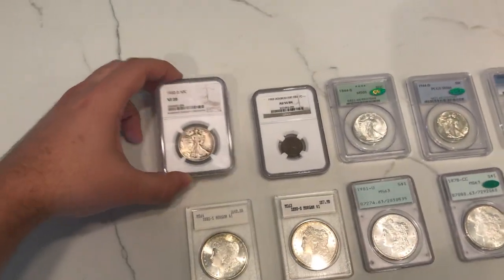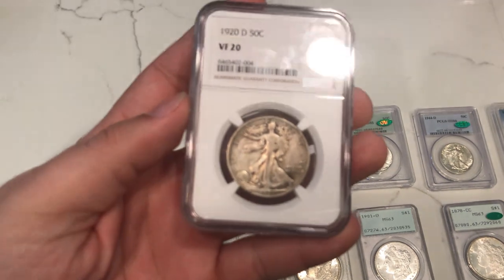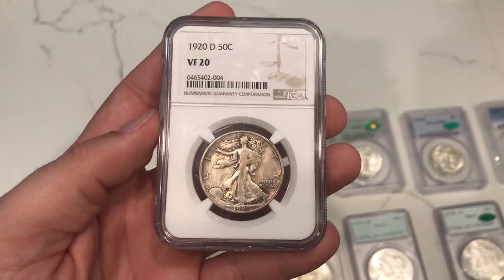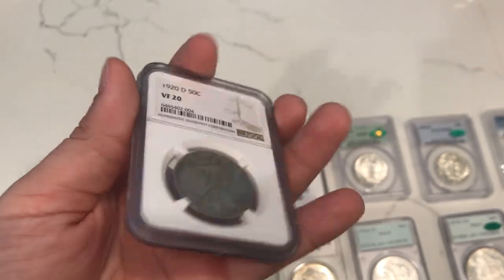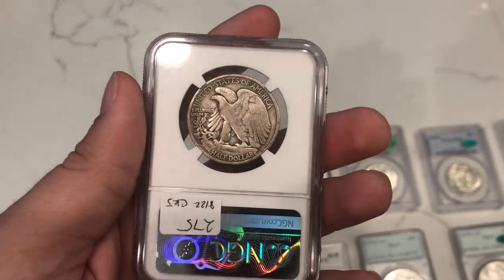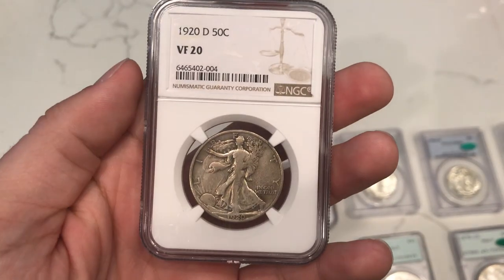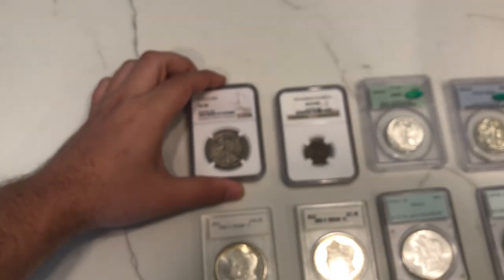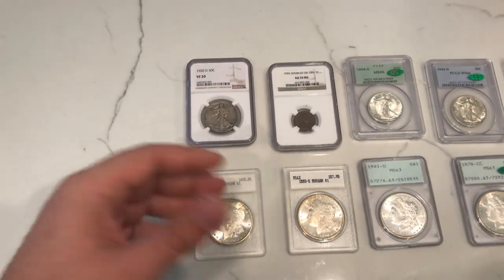We picked up this 1920-D Walking Liberty Half, and the reason being is just because it's a tougher early date Denver Mint coin. It gets pretty expensive, especially in MS. So buying one that's a little bit of a lower grade for an affordable price is what we try to capture. Trent blessed us with a nice coin like that, so very thankful.